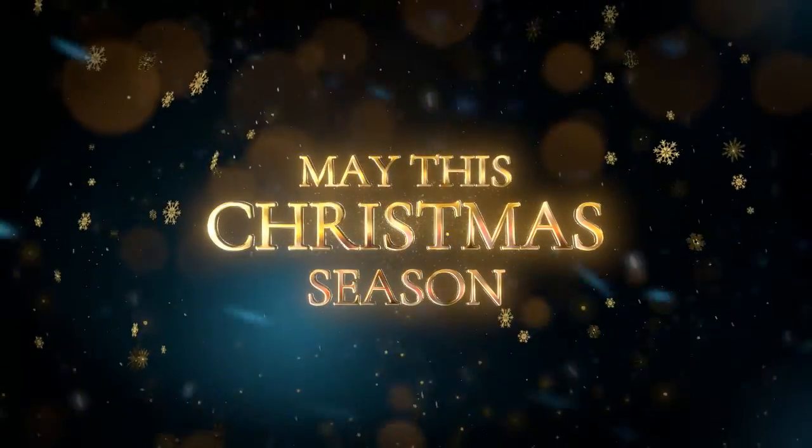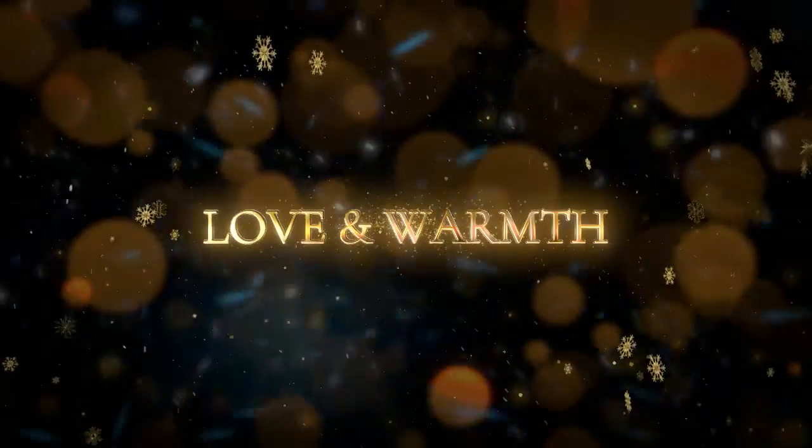Well, that's it for now. Until next time, thanks for watching. Merry Christmas and Happy Holidays!